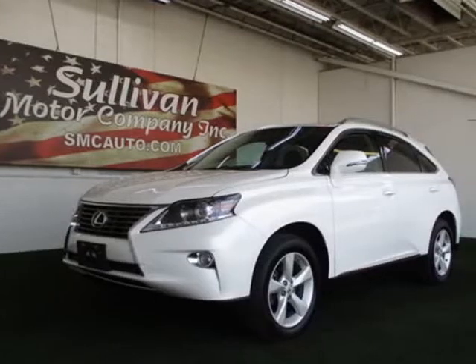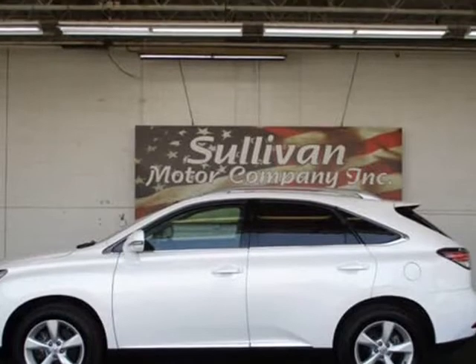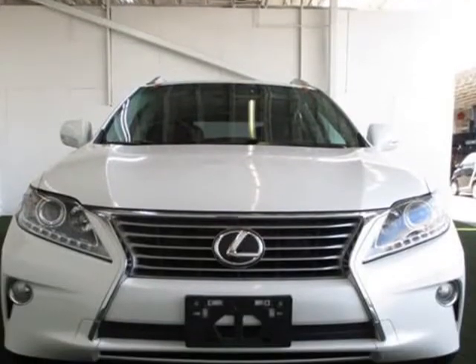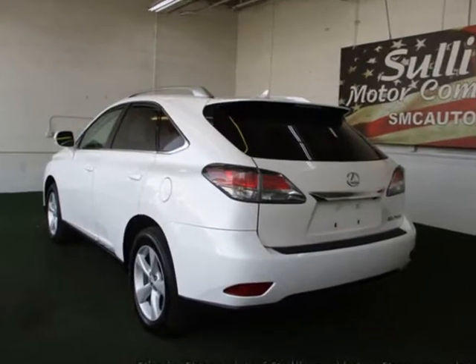This 2013 Lexus RX 350 is brought to you by Sullivan Motor Company. Buy with confidence — Carfax buyback guarantee qualified. An extended warranty is included with this vehicle. Contact seller for more information.